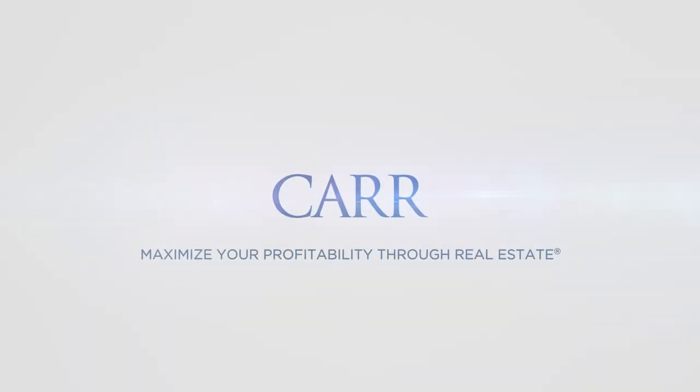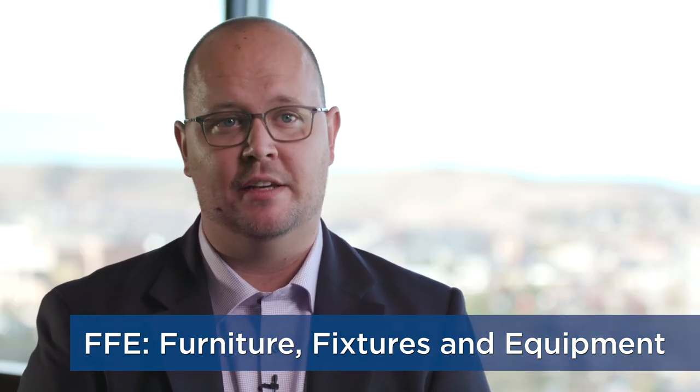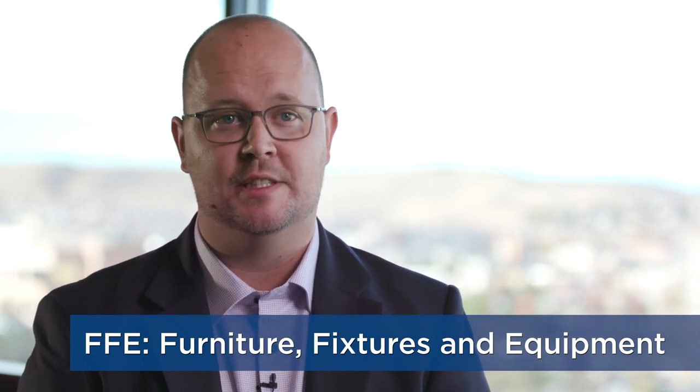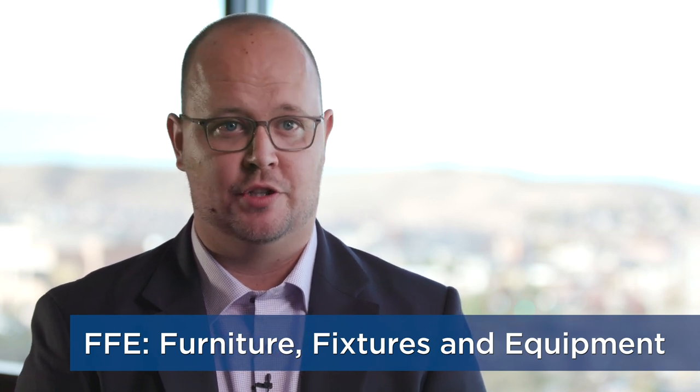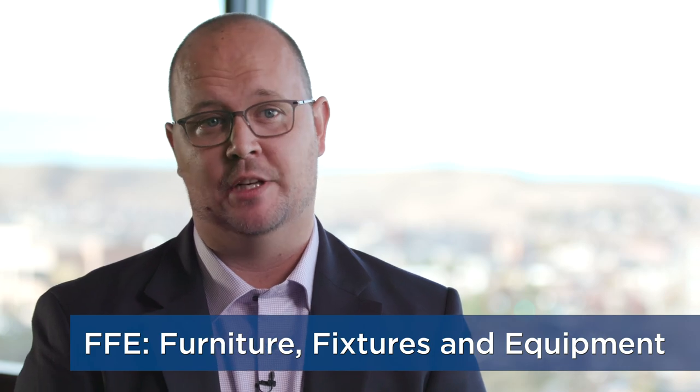FF&E is a term that's oftentimes used in both commercial lending and commercial real estate that stands for furniture, fixtures, and equipment. These are things that a lender would give you money for within your loan that would cover things that can be taken away from the space when you leave — things like office furniture, art to put on the walls, or sometimes cabinetry.